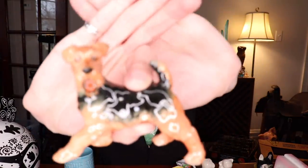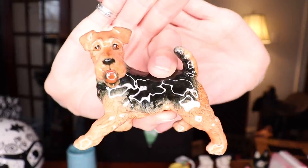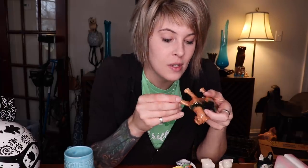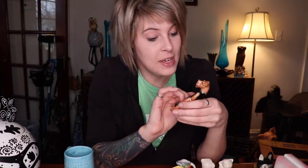Another puppy dog we got out of that same booth for 60% off was this guy. I believe he's an Airedale Terrier, but there are no markings on him. He's very detailed, so I'm not sure if he's Japan or not. He does have a lot of crazing and he's very handsome, so I decided to grab him. I'd expect probably $8 to $12 for him — that's usually where our figurines about this size fall.